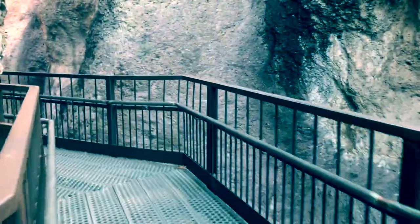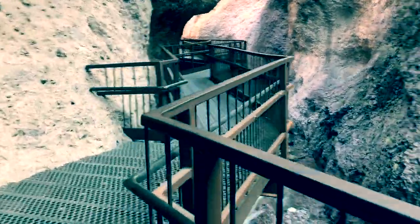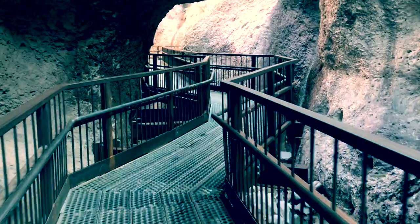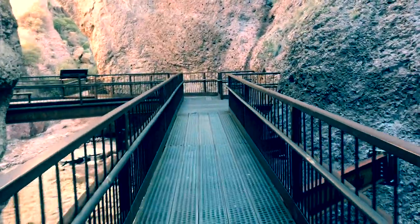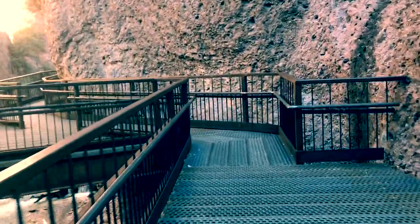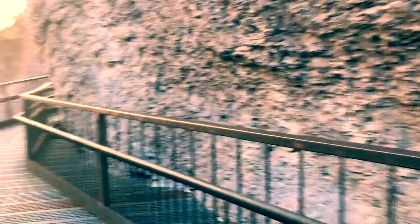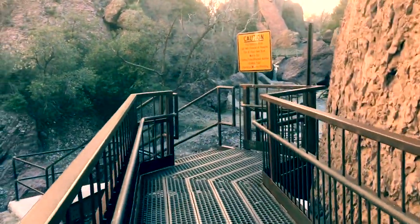We can continue up the canyon a little ways. It's so cool to be walking way above the river and to be looking down at it. Now we drop down to the river. From here you can hike upstream to where the old catwalk used to be.